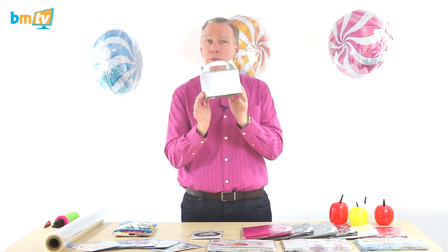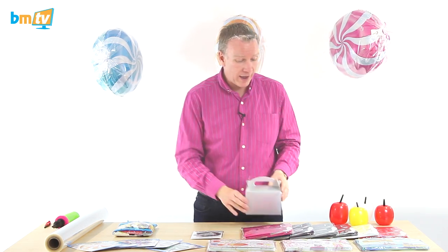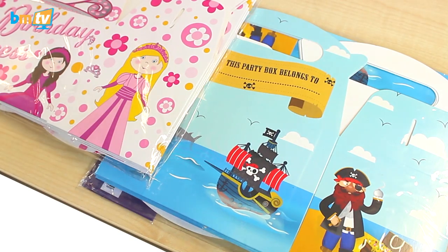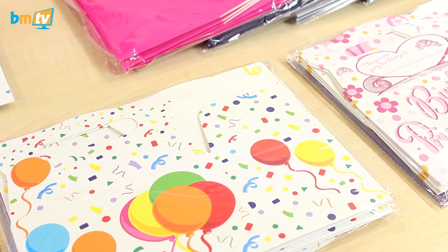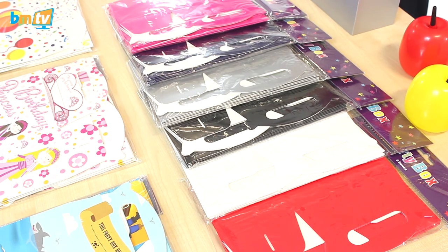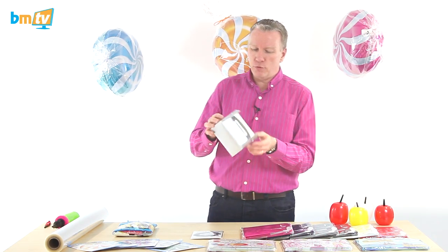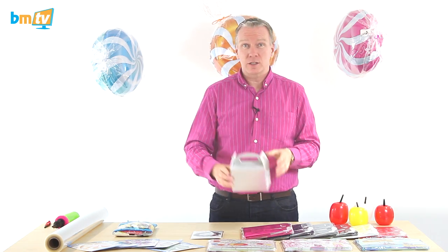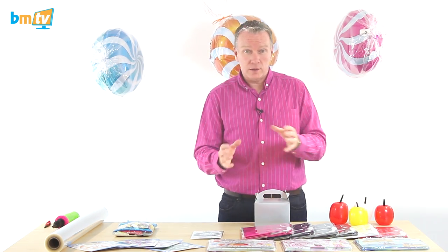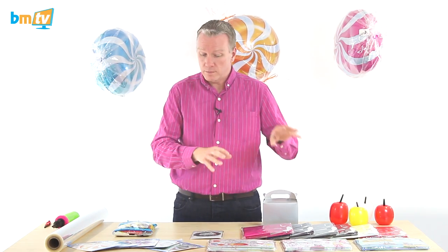Now the second thing — I've talked about these before. These are the party boxes from Kaleidoscope. We've got the range: pirates for the boys, birthday princess for the girls, and the generic balloon-y type box. Then we've got plain colours — red, white, black, silver, dark blue, and bright pink. They're pretty decent sized — you could get a packed lunch in there, or they're perfect for taking a piece of cake home at the end of the party. They're really cheap as well, so go get some now.